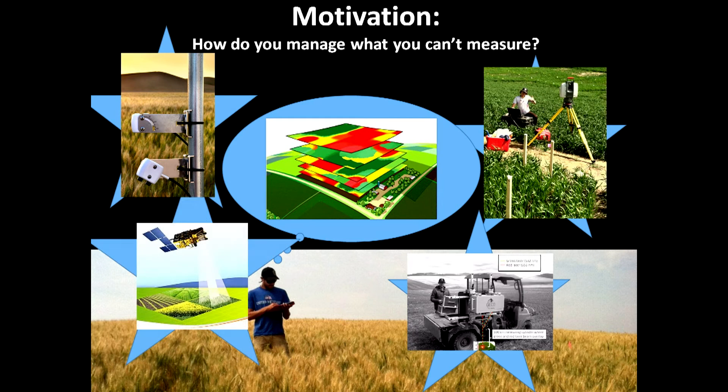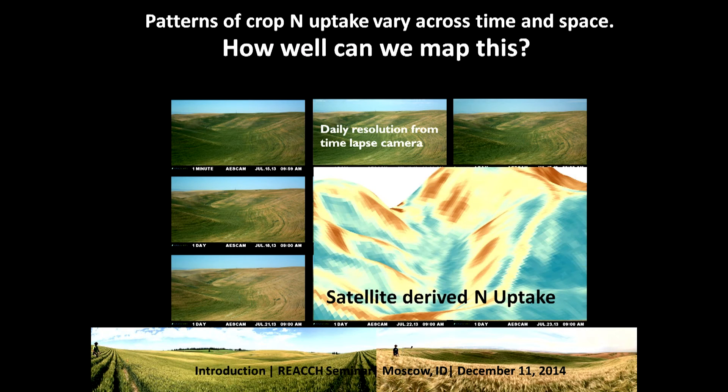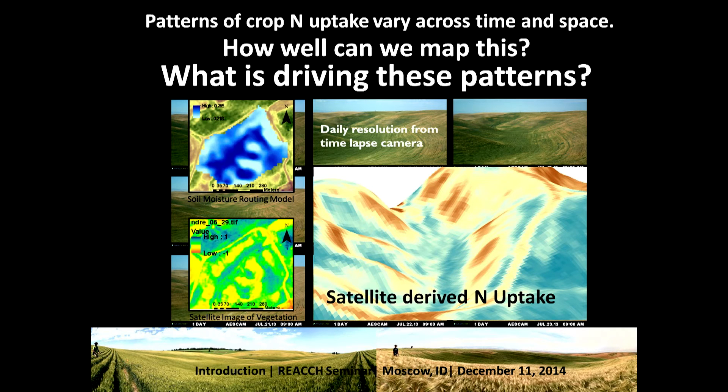A lot of this ground-based work has been scaled up to space, and we can now map patterns of nitrogen uptake from satellite systems. Patterns of crop nitrogen uptake vary across time and space. Here you see daily resolution from a time-lapse camera at the research farm in Colfax — you can see how much these patterns change on a daily basis, and this is just nine days. What we really want to do is see how much nitrogen is actually being taken up by the crop. This image is a 3D map of satellite-derived nitrogen uptake. Lastly, we want to figure out what is driving these patterns by combining different models that other scientists are working on.